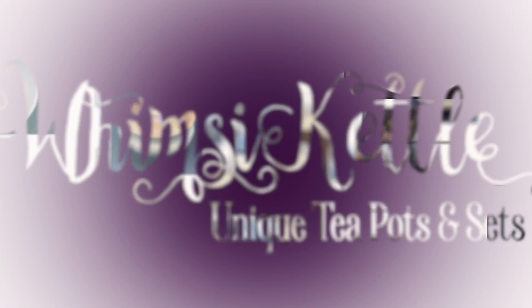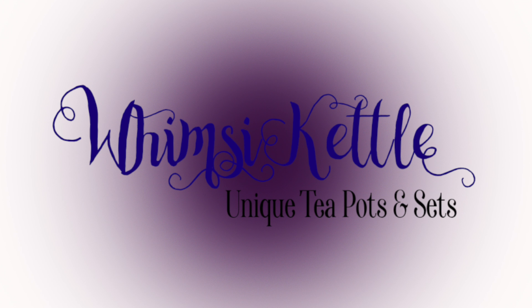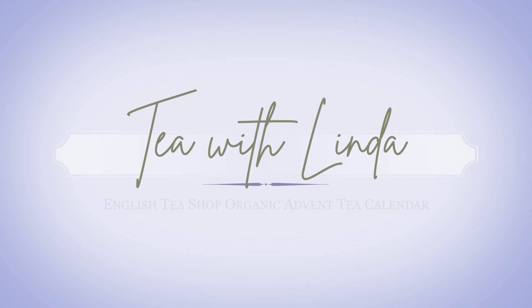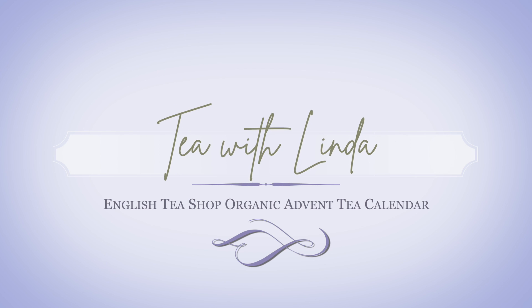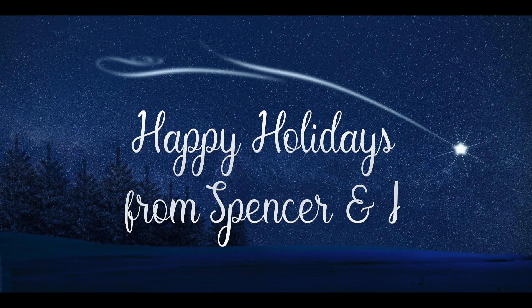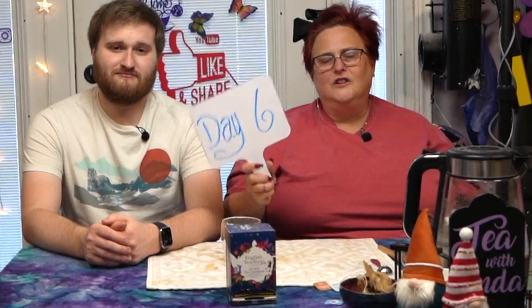Well hello there, and thanks for coming by and having tea with Linda and Spencer. In case you didn't know, he's Spencer and I'm Linda.